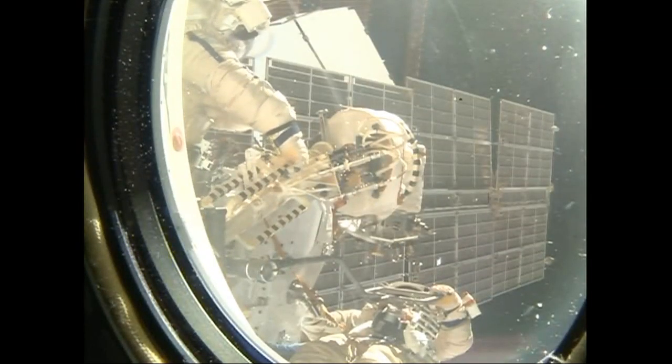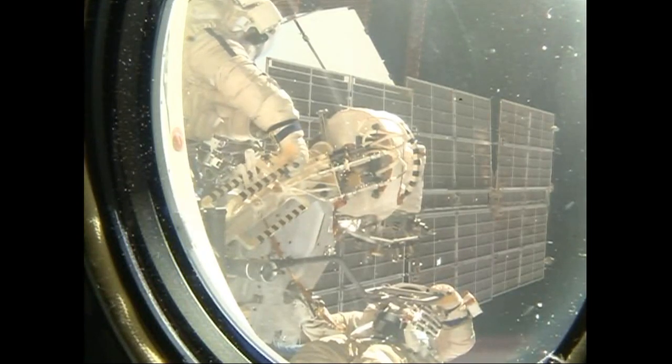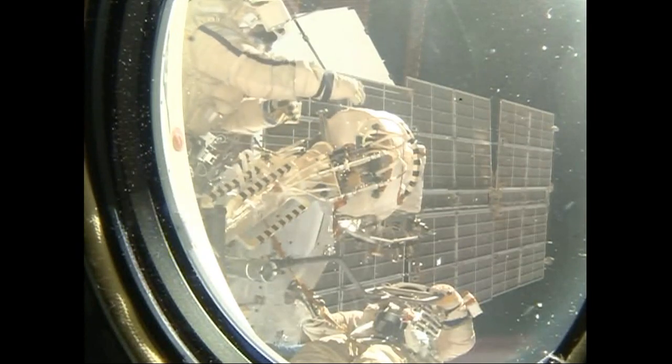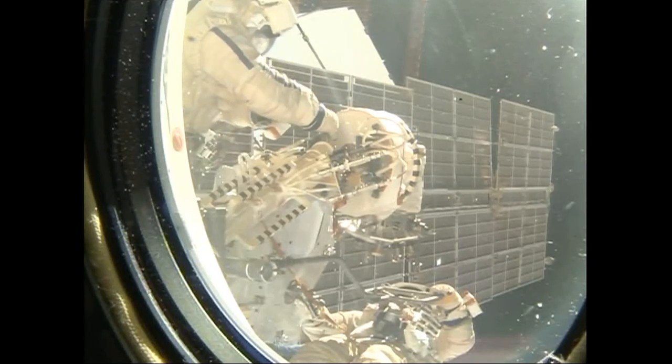There is a spectacular view of one of the two spacewalkers from a camera outside the International Space Station — the view from a camera that was set up in a sleep station on the starboard side of the Zvezda service module.